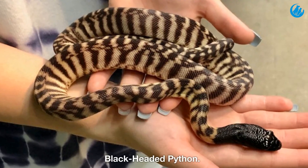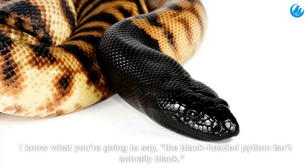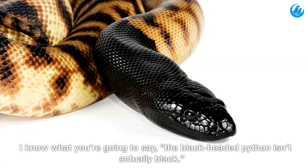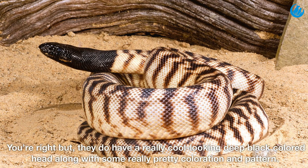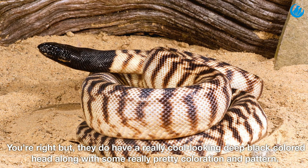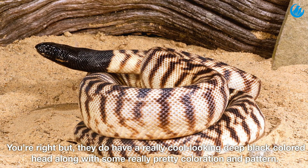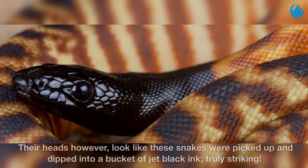Black headed python. The black headed python isn't actually fully black — but they do have a really cool looking deep black colored head along with some pretty coloration and pattern. Their heads look like these snakes were picked up and dipped into a bucket of jet black ink. Truly striking.